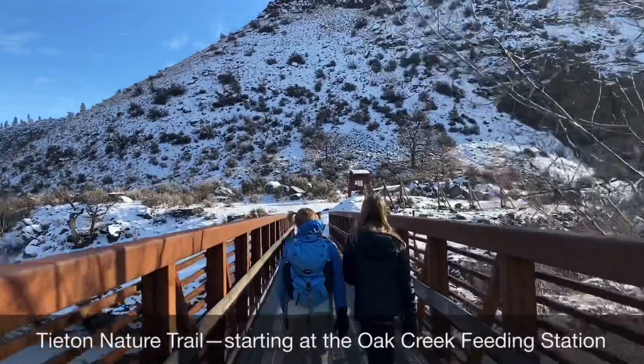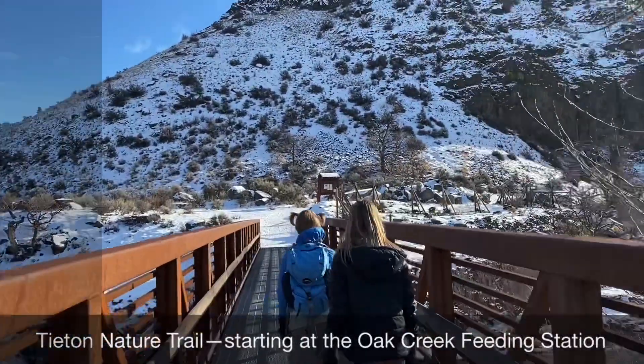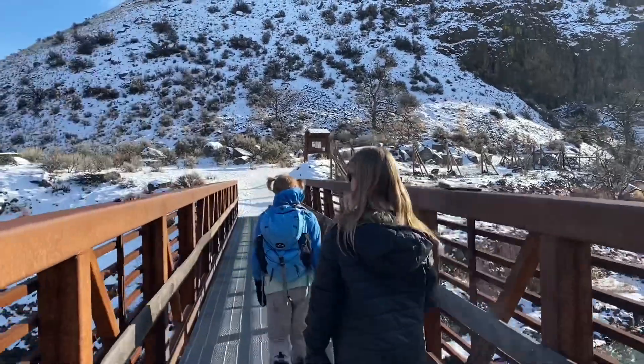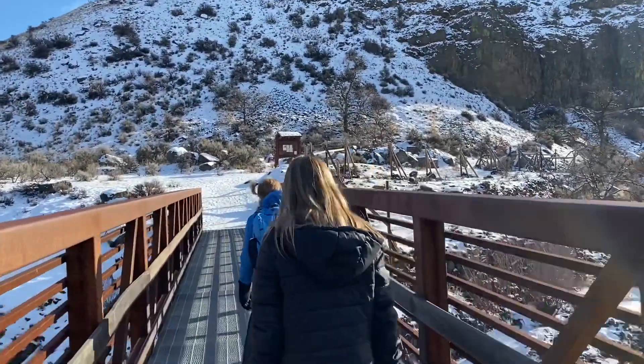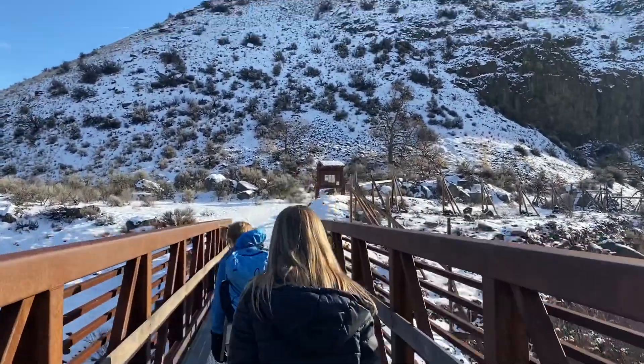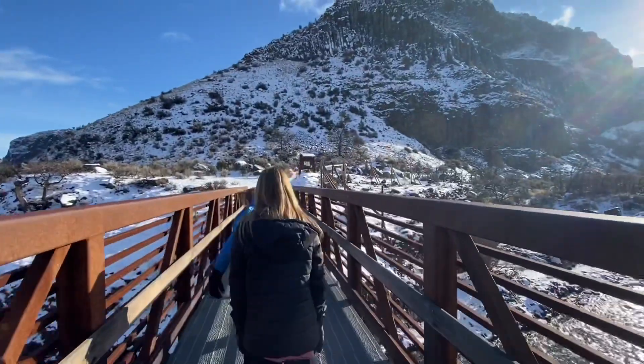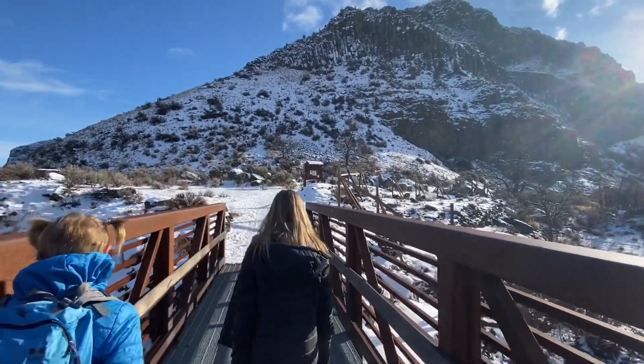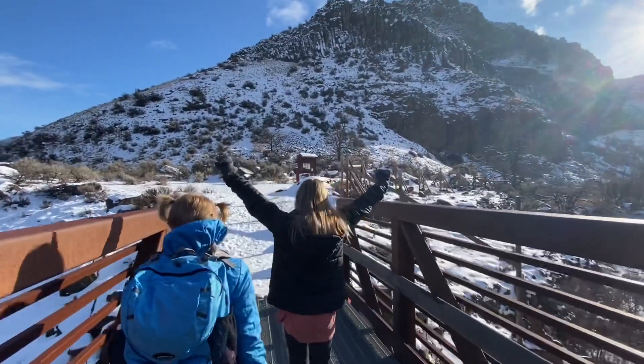We're going to do the Tahitian Nature Trail, a part of it, today. We're going to go from the bridge at the Oak Creek Feeding Station over to the suspension bridge by the Quonset Hut. A nice kind of quick New Year's Eve hike in the snow.